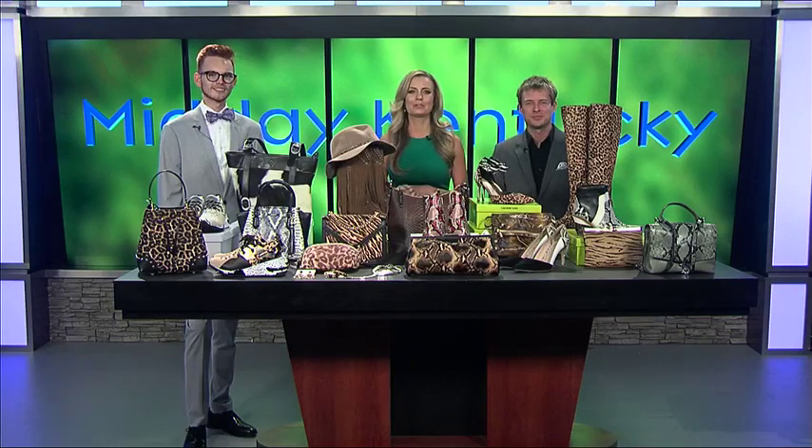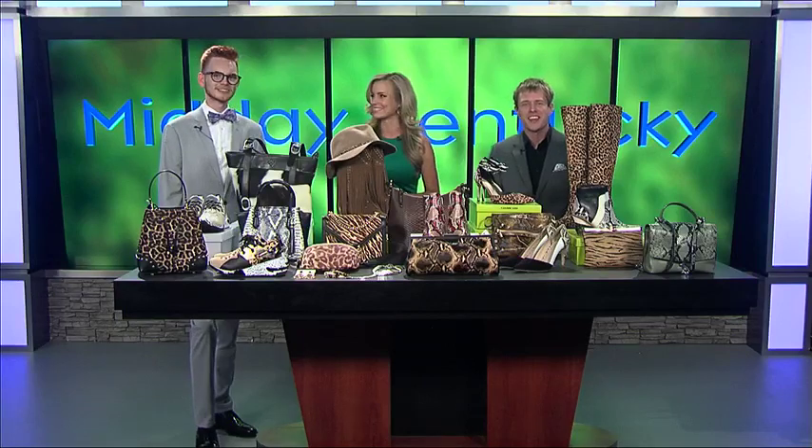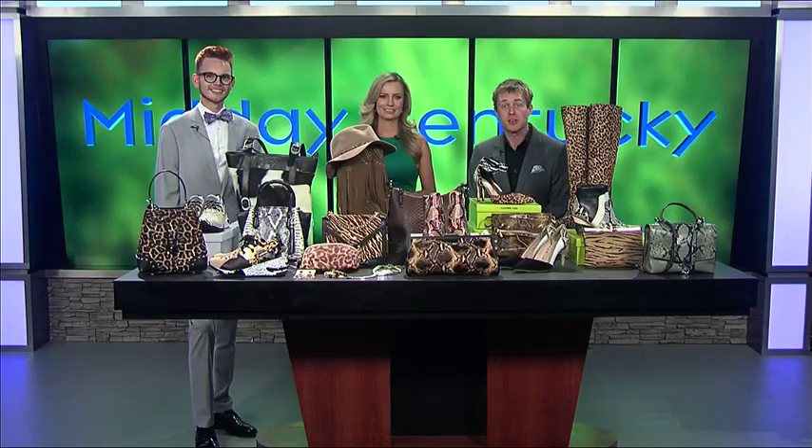Thanks for staying with us. Summer is turning into fall, like it or not, but we are going to help you like it because it's time for fall fashion. Dillard's mission is to make sure your wardrobe is ready for that change in season. Accessories manager Alex Poe is here with us on the show. Welcome.